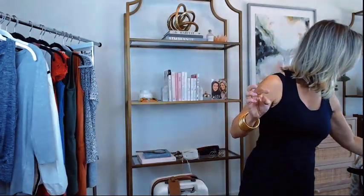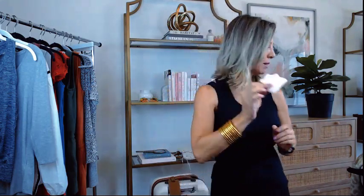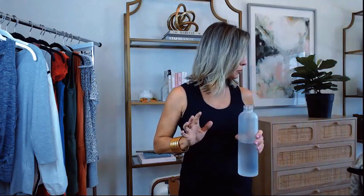These little makeup sponges are a cute and practical find. They have a little silk ribbon on the back which makes them really easy to hold. You dip them in translucent powder and they're perfect for applying right into your under eye to set your concealer — that's how I use them. You get a set of six for just $5. Very useful — I use them in my makeup drawer.